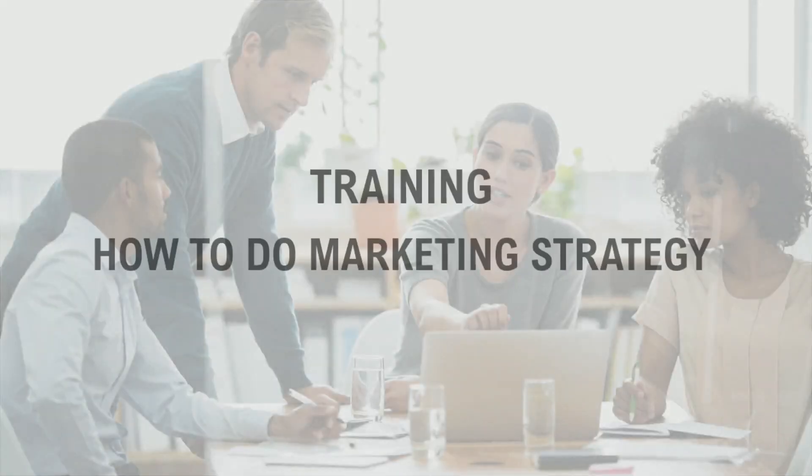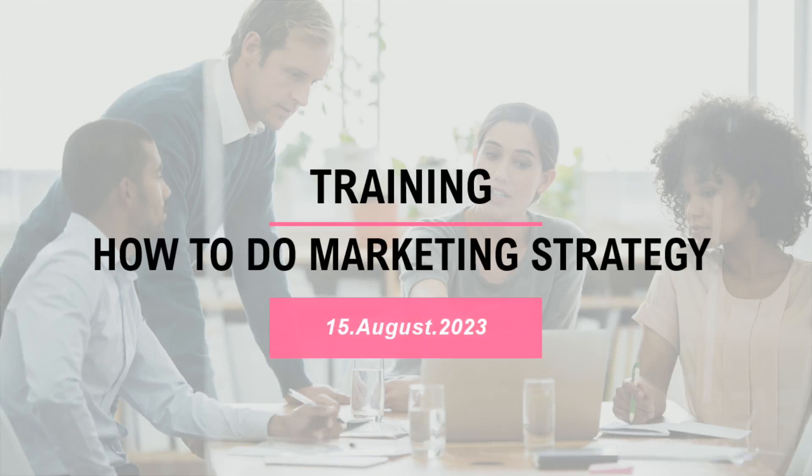Good morning everyone. Welcome to today's presentation on creating a successful marketing strategy. Our goal here is to provide you with the knowledge, skills, and tools needed to develop and implement a successful marketing strategy in your business.